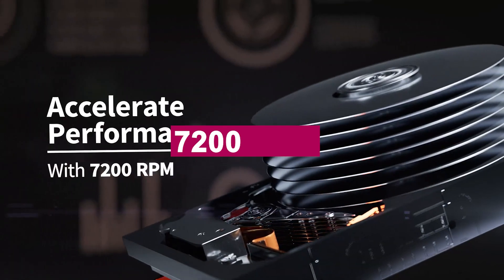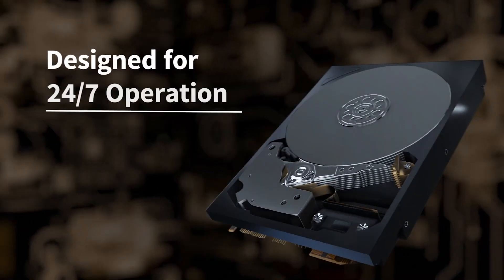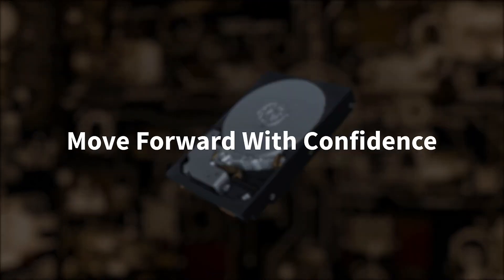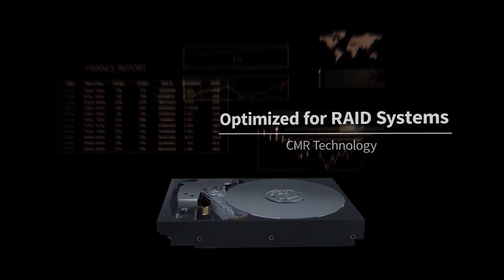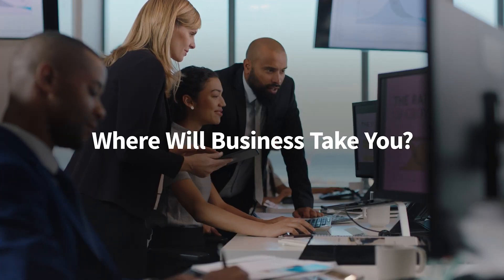Operating at 7,200 RPM with a massive up to 1 gigabyte cache, the N300 Pro ensures fast data access, efficient file transfers, and consistent performance. Thanks to CMR — conventional magnetic recording technology — it delivers optimal write performance and maintains broad compatibility across most NAS systems.